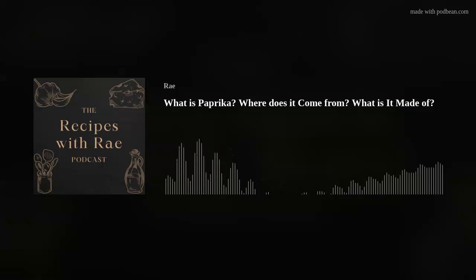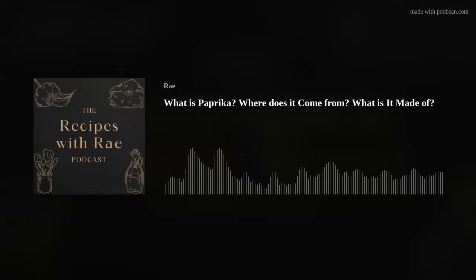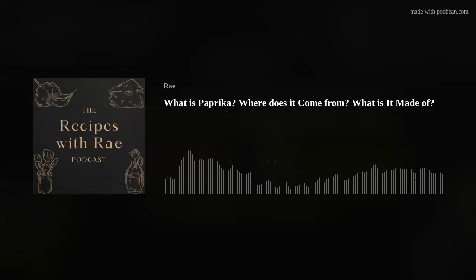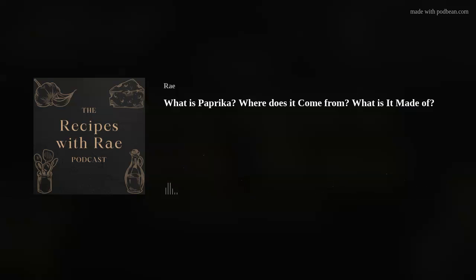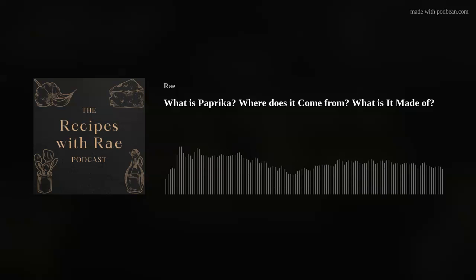The paprika can be sweet or mild, bittersweet or mild, spicy, or hot. What differentiates the varieties is what peppers are used and how they are processed. A lot of a pepper's spice comes from its seeds and the white ribs on the inside of a pepper. For a spicier paprika, the seeds and those ribs are ground up with the dried pepper.